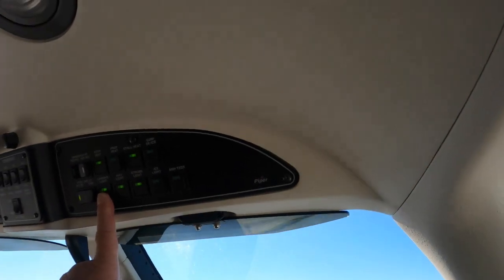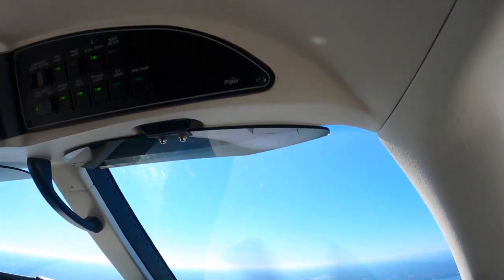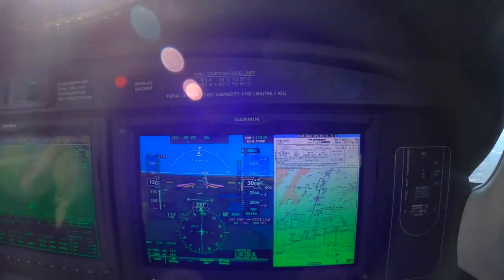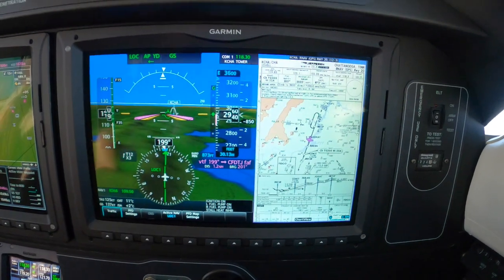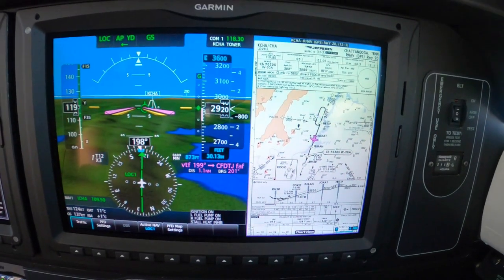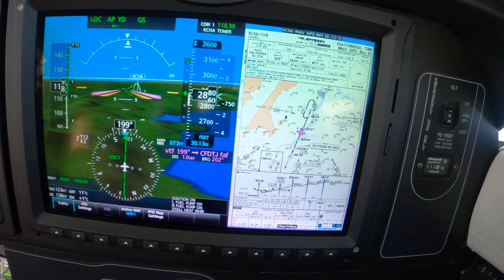Landing light is on for landing. Manual, manual. Knots and lights. Three green. Landing flaps. 120 knots. 120 is their target speed because it's the top of the category Bravo category.